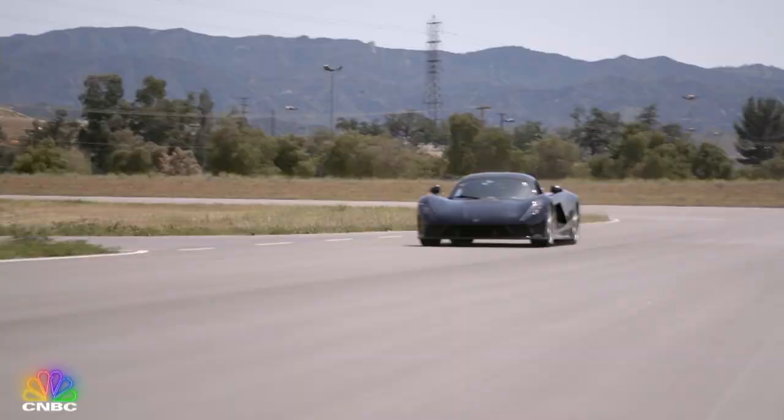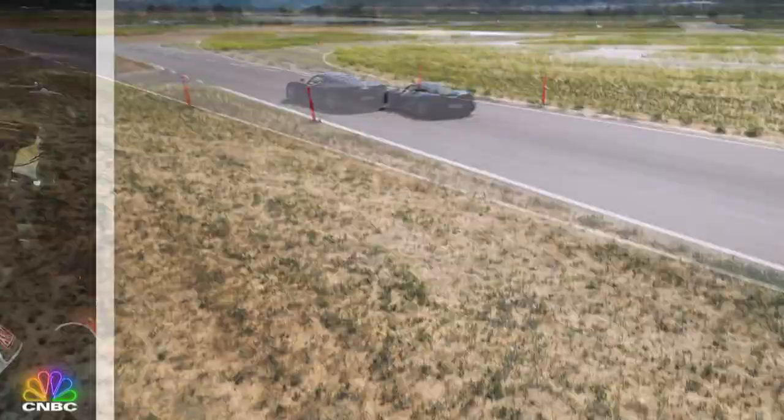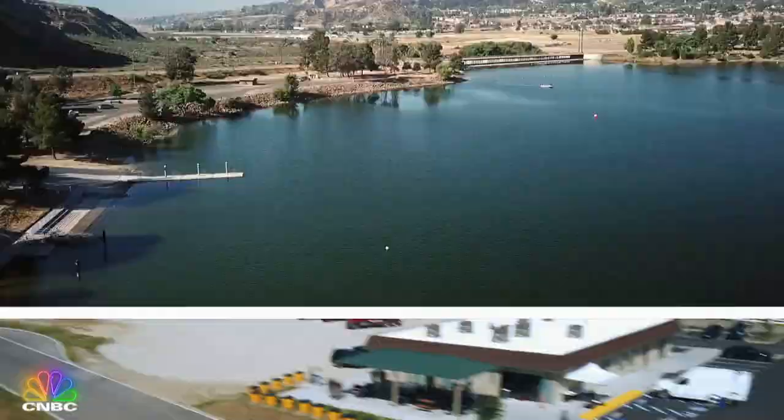And we've somehow crammed all this amazing stuff into one single episode. Isn't that amazing? You look like a god, J-Leno. Yes, yes — flattery will get you everywhere. Let's go!